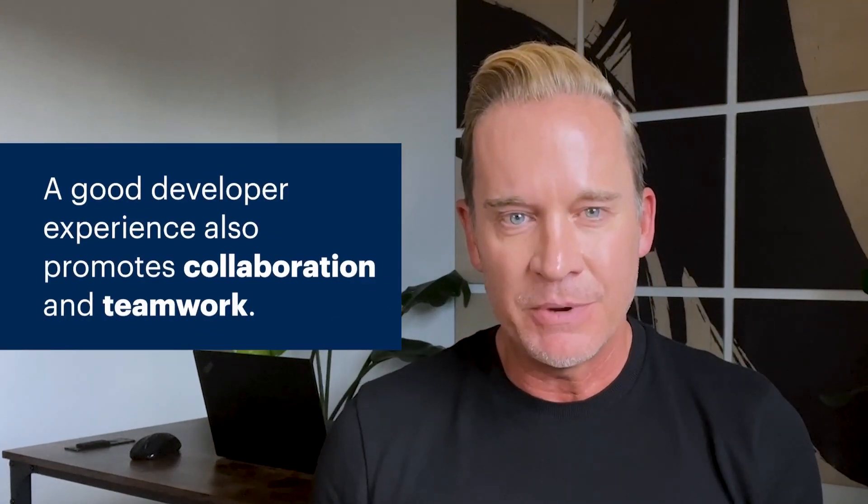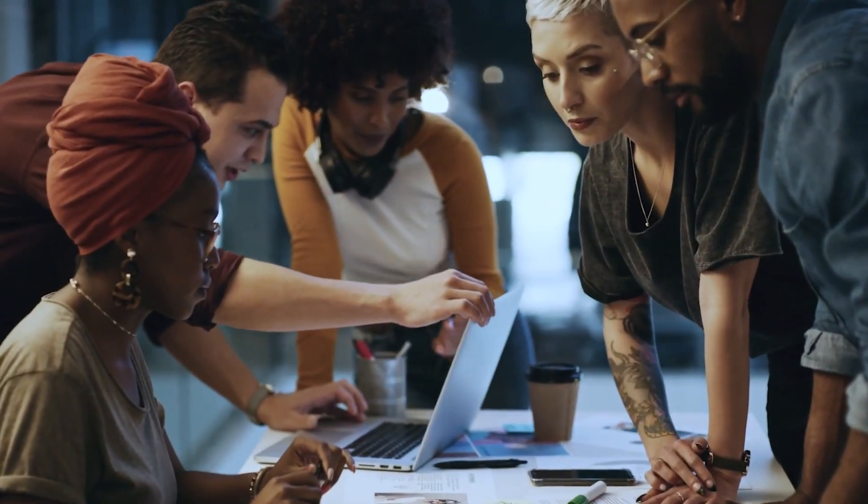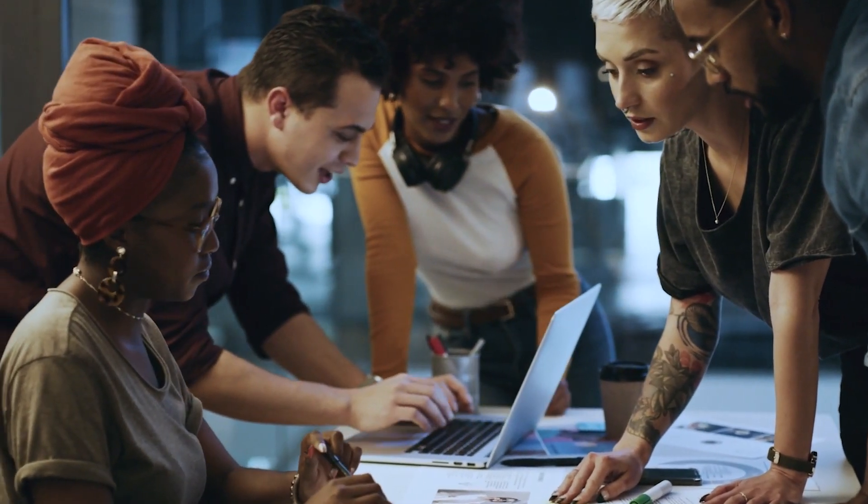A good developer experience also promotes collaboration and teamwork. When tools and systems are easy to understand and use, developers collaborate more effectively, share knowledge more regularly, and make higher quality contributions to common code bases.